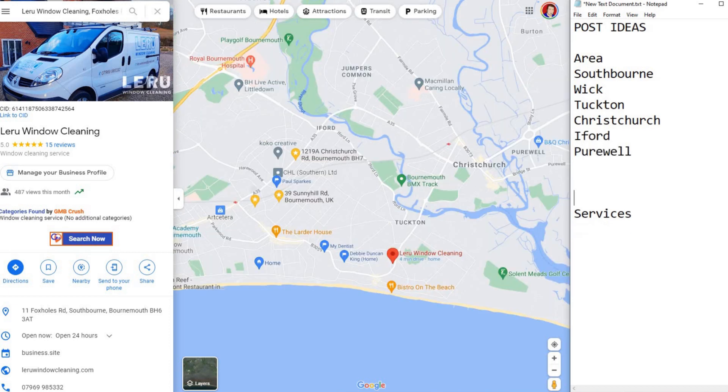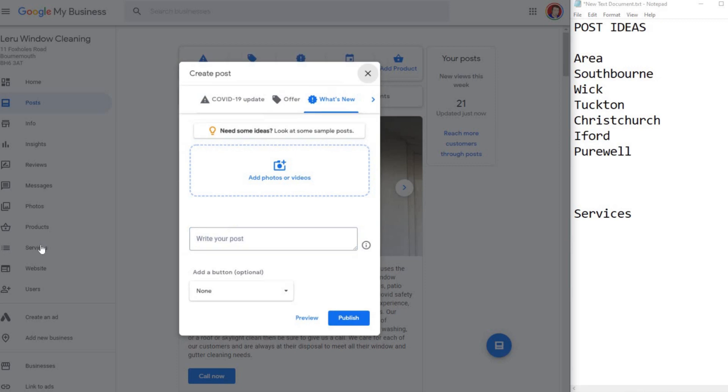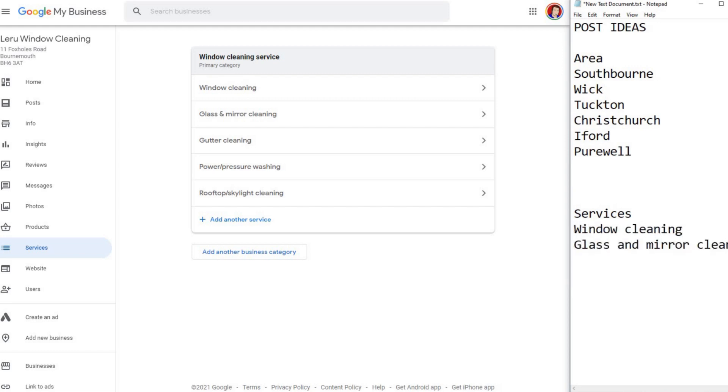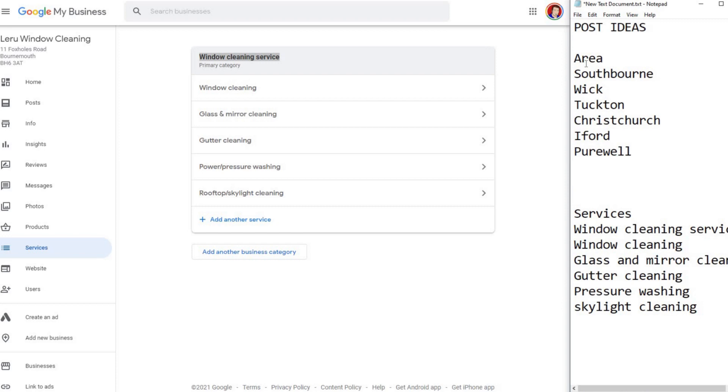Now for services: go into your Google My Business and head to your services. Just write these down — for example, window cleaning. Now what we're going to do is combine the two. If you combine the service with the area, you've got six areas times six services — that's 36 combinations.